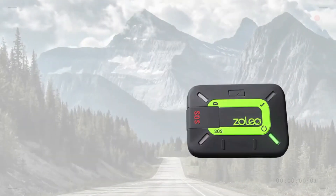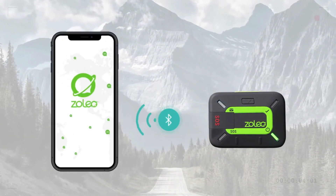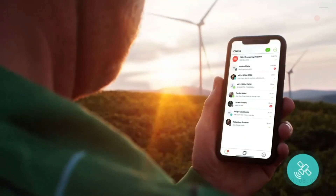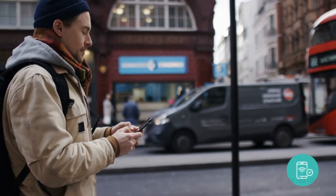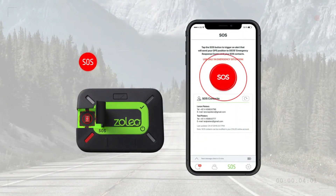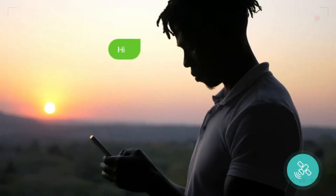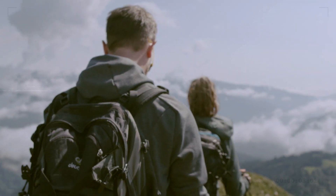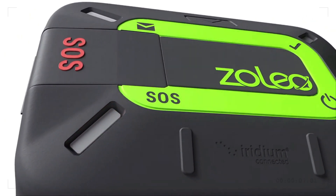The Zolio SOS is a communication gadget built specifically for people who enjoy being outside. Because it has coverage all around the world and a button labeled SOS, it can maintain dependable emergency communication even in isolated regions. Maintain your connection to the outside world, get assistance when you need it, and travel over any terrain with confidence.